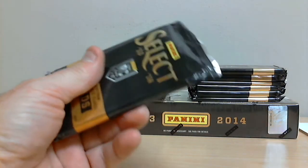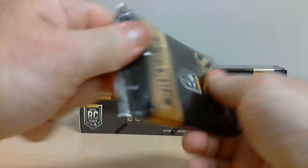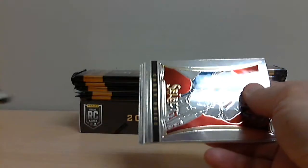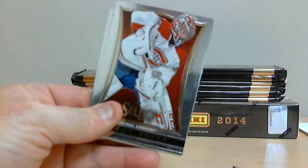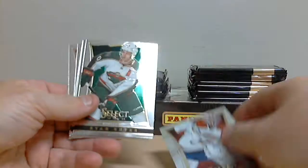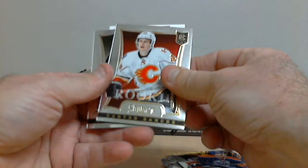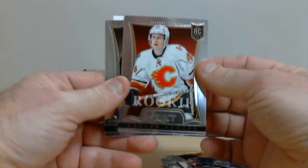First pack, extra careful like always. A couple of bases. We got a rookie — Carter Banks for Calgary.